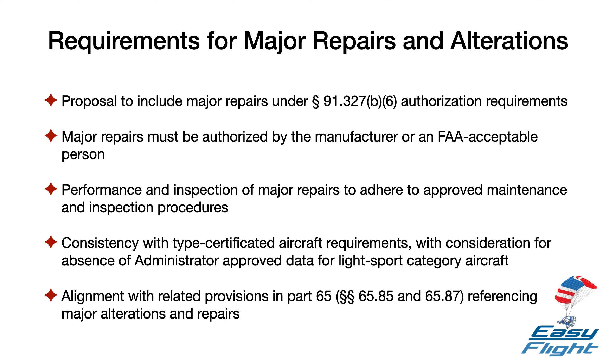The proposal is consistent with how major repairs are applied to type-certificated aircraft, with one difference. Although a major repair on a type-certificated aircraft must be done in accordance with technical data approved by the administrator — that's Section 6595A1 — such administrator-approved data does not exist for a light sport category aircraft. So a major repair on a light sport category aircraft built to a consensus standard that meets the requirements of Part 22 should be done only after authorization from the manufacturer. Therefore, the proposal requires the major repair must be authorized by the manufacturer and performed and inspected in accordance with maintenance and inspection procedures developed by the manufacturer or a person acceptable to the FAA.